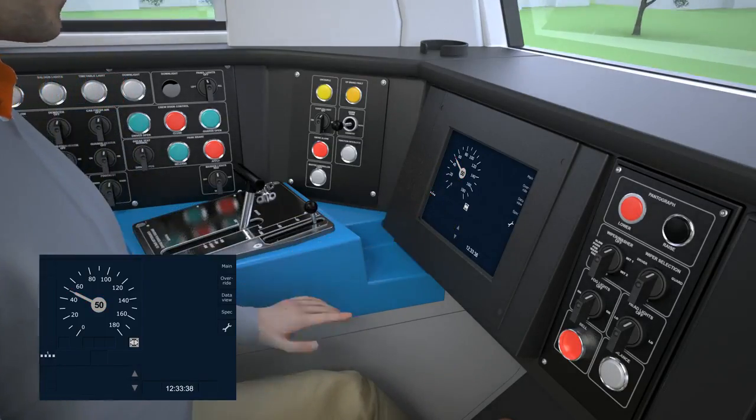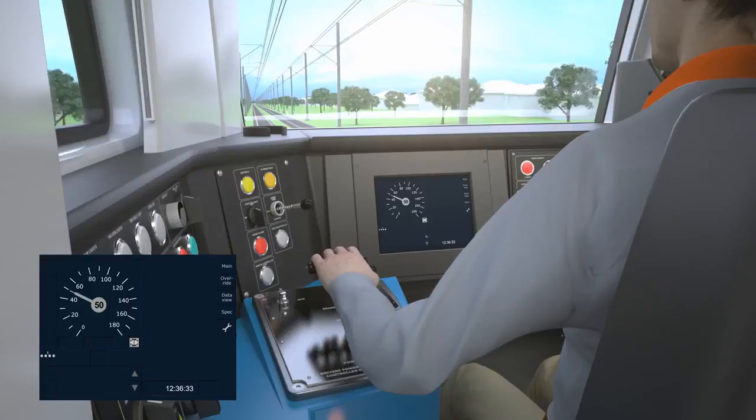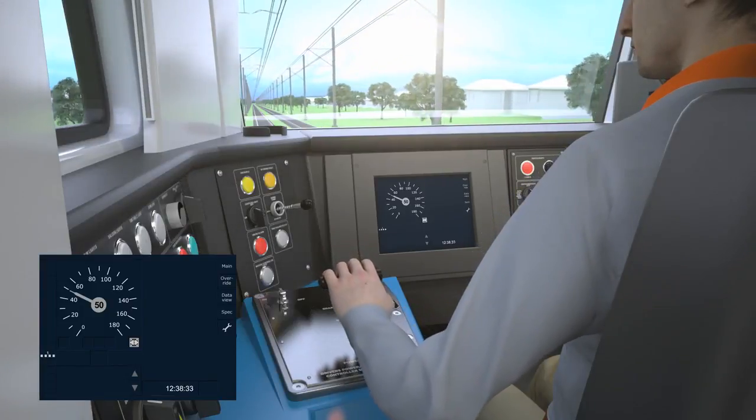To resume service, the driver must acknowledge the message and drive in staff-responsible mode until the next Balise.